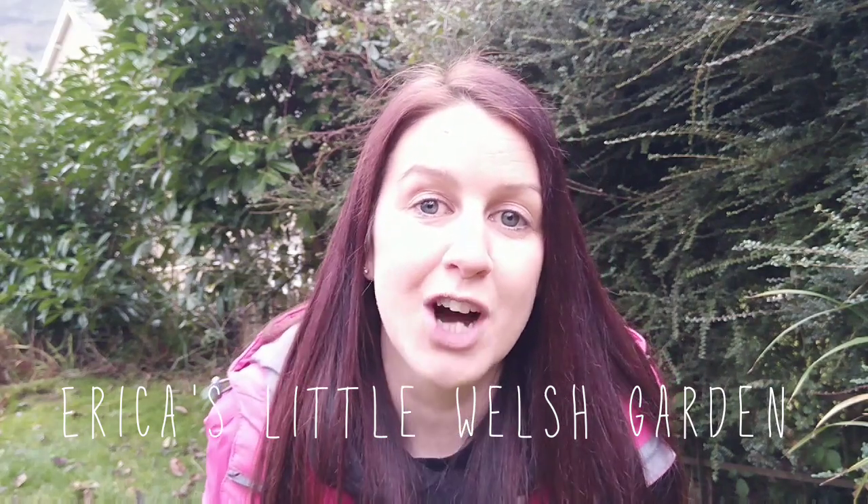Hi, welcome to Erica's Little Welsh Garden. Today I'm going to show you five perennial fruit and veg that I've got growing in my garden and you can grow too. And if this is the first time you're watching my channel, don't forget to hit that subscribe button and ring the bell so you can be notified of all of my latest videos.